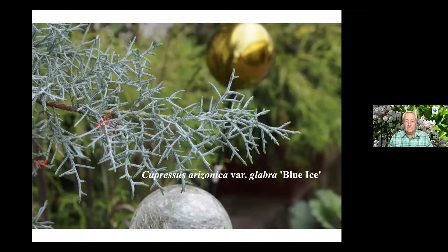Cupressus arizonica is a little bit shaky for our area, but it has this dramatic blue foliage and it's really nice. You can go to different garden centers — like Lowe's or Home Depot — and they'll have this plant.